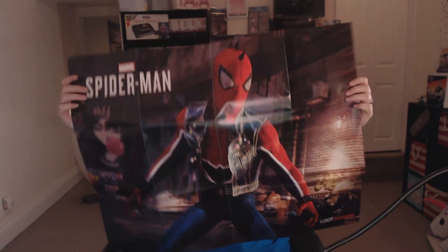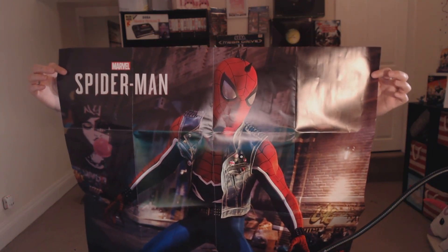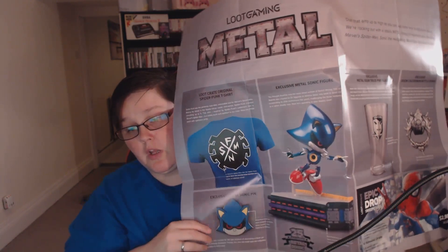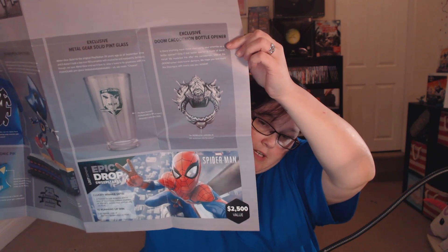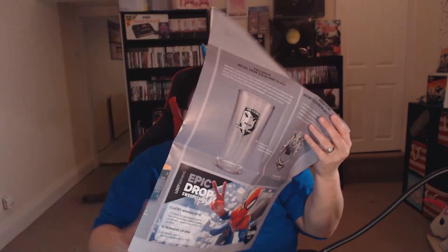And then we have what looks like a poster — it's a new Spider-Man poster. Pretty cool! So this month's Loot Gaming theme was 'Metal' — and on the back here it shows the t-shirt, Metal Sonic, the glass, the bottle opener, the pin. And on this side it's the Epic Drop Loot Crate. That's pretty sweet — I like that a lot. Quite nice additions to go in the games room. Let me put it all away.